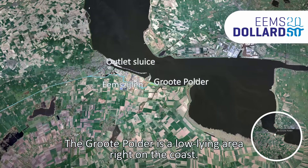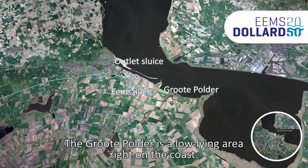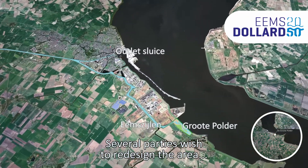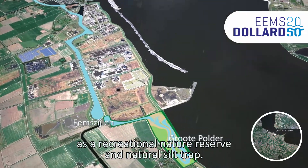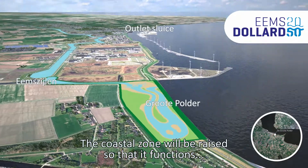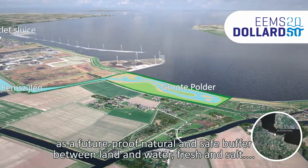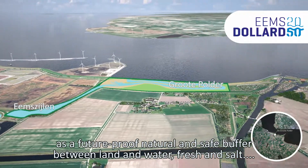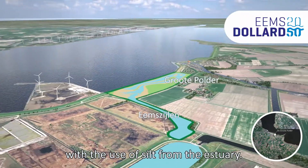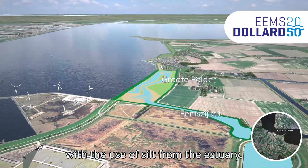The Grote Polder is a low-lying area right on the coast. Several parties wish to redesign the area as a recreational nature reserve and natural silt track. The coastal zone will be raised so that it functions as a future-proof natural and safe buffer between land and water, fresh and salt, with the use of silt from the estuary.